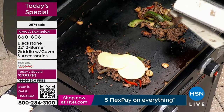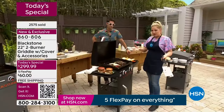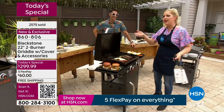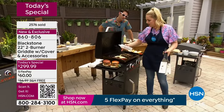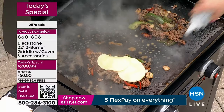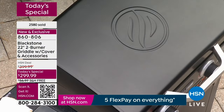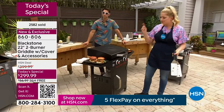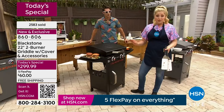We're doing Philly cheesesteaks! There are two ways, they say: whiz with and whiz without. I'm both — give me the provolone and give me the cheese whiz. All I'm doing is melting the cheese: I've added my provolone on top, adding water from my squeeze bottle, and closing the hood. All you need is about five to ten seconds and your cheese is going to be melted. You can start plating.